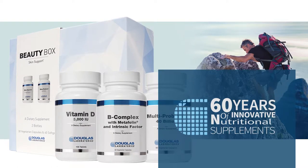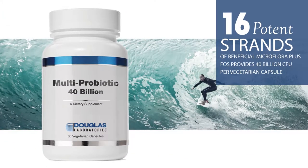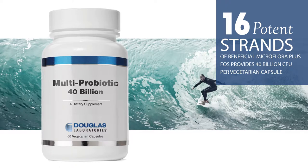Some popular products from Douglas Laboratories include Multi-Probiotic 40 Billion. This symbiotic blend of 16 potent strands of beneficial microflora plus FOS provides 40 billion CFU per vegetarian capsule.